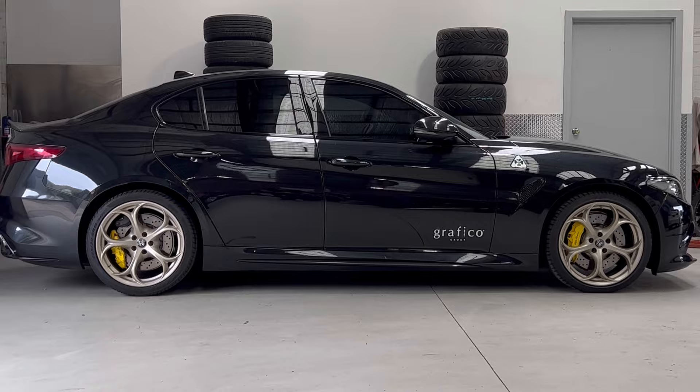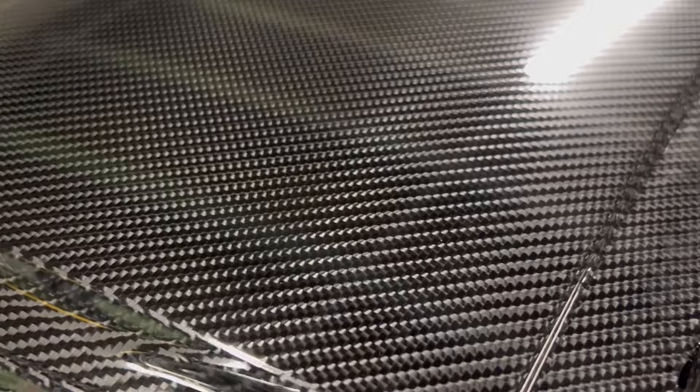The roof and mirrors were first wrapped in our high gloss carbon fibre wrap, which is the closest thing to real carbon that you can find, and it has a beautiful 3D effect just like carbon fibre and is super glossy.